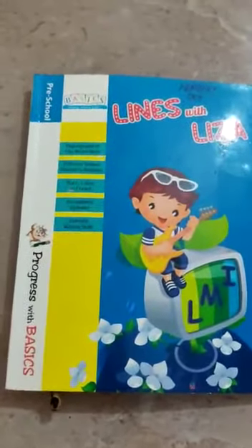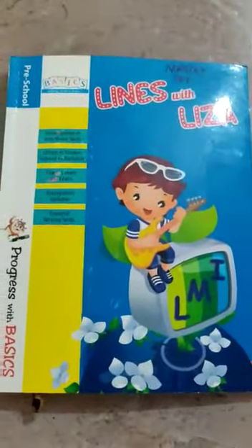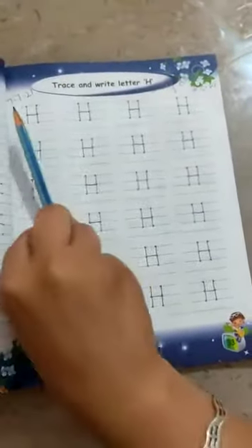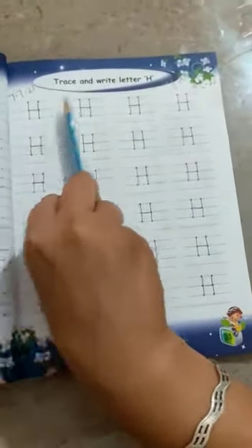Today we are going to do classwork in our Lions with Lizza book. Open your book. Open page number 33. First of all, write down the date on the left side of the page and classwork here.